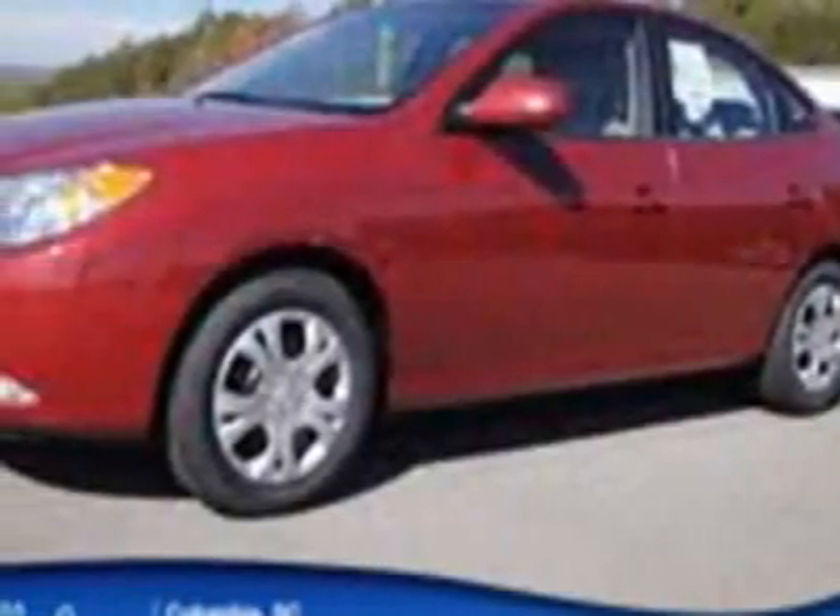Take a look at the certified pre-owned 2010 Hyundai Elantra. This Elantra has just under 32,000 miles. For your protection, a warranty is available for this vehicle.